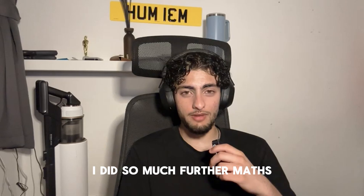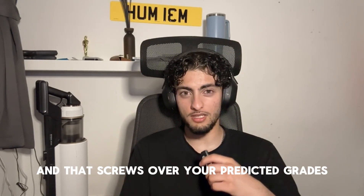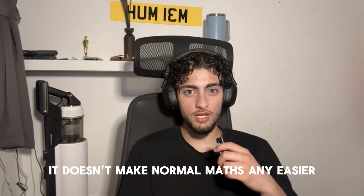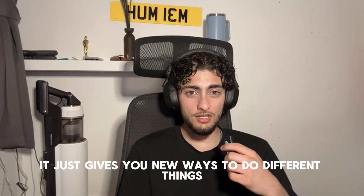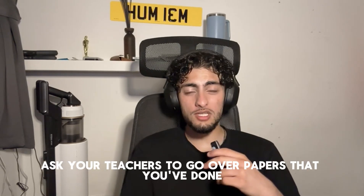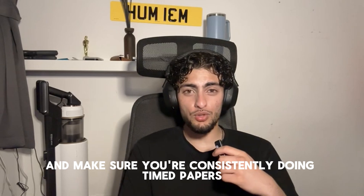If you do Further Maths, don't let your Maths fall behind. That's what happened to me in the mocks — I did so much Further Maths that I didn't revise for Maths, and I did better in Further Maths, which screwed over my predicted grades. Just because you do Further Maths doesn't make normal Maths any easier — it just gives you new ways to do things and even harder questions.